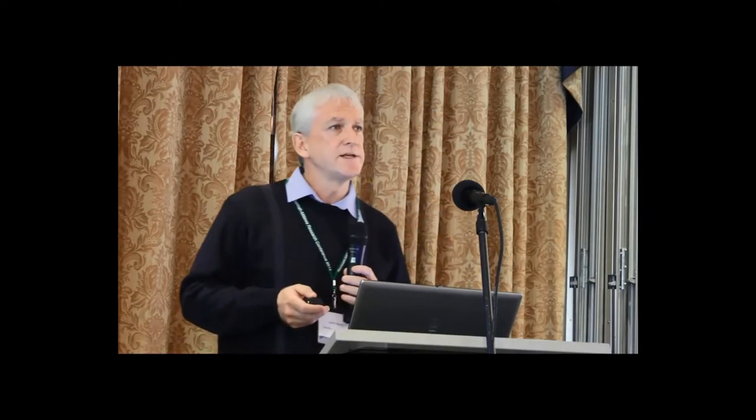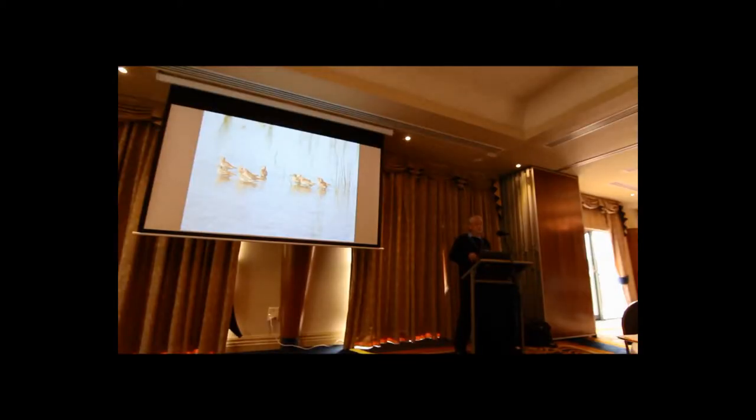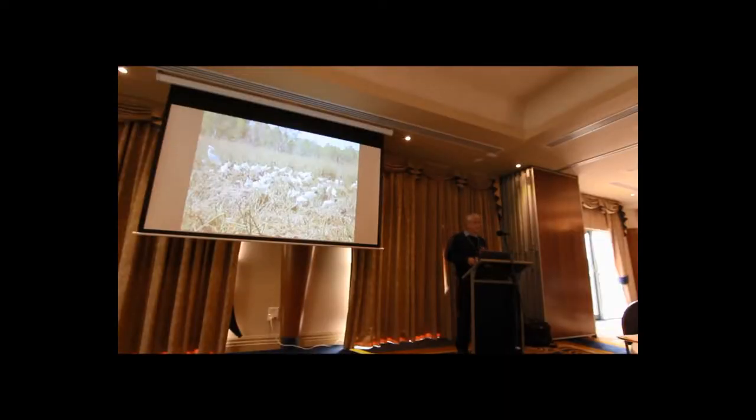The site is a Ramsar site in recognition of its waterbirds, including migratory species. During the drought in 2007-2008, sharp-tailed sandpipers coming in from Siberia were actually feeding here. The significance of the site for Ramsar relates to the type of wetlands and the area, and also for sustaining a proportion of Australian white ibis and straw-necked ibis — regularly about 1% of the population. Royal spoonbills are also present.